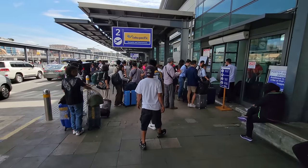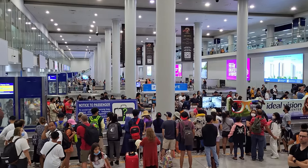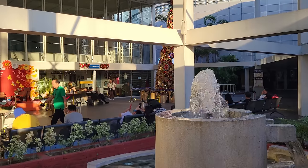Nowadays, getting through and around NAIA's numerous terminals and facilities can be very overwhelming, unless you know how to navigate the airport like a pro and take full advantage of its location and offerings. Today, I will be your guide and show you how to make your experience at Manila's massive airport as enjoyable, worthwhile, and seamless as possible.